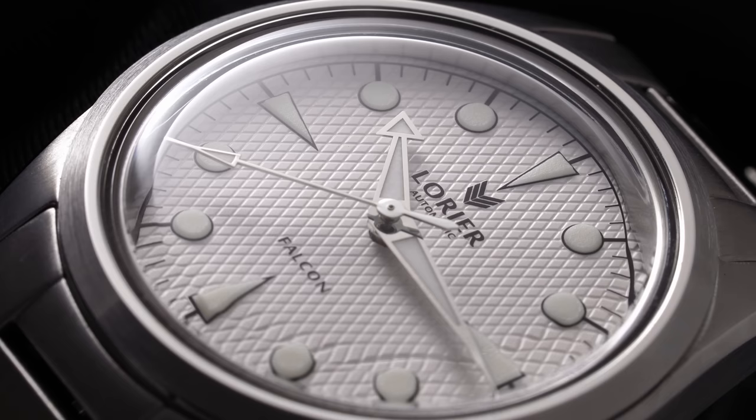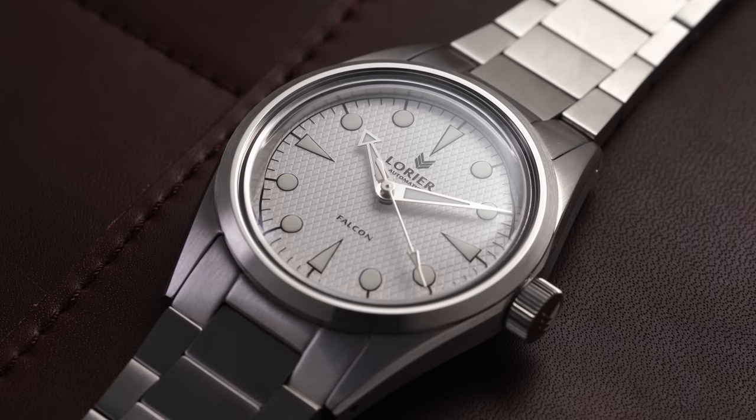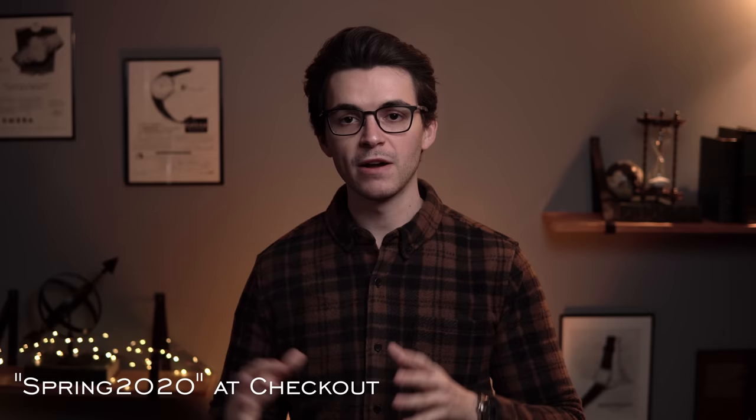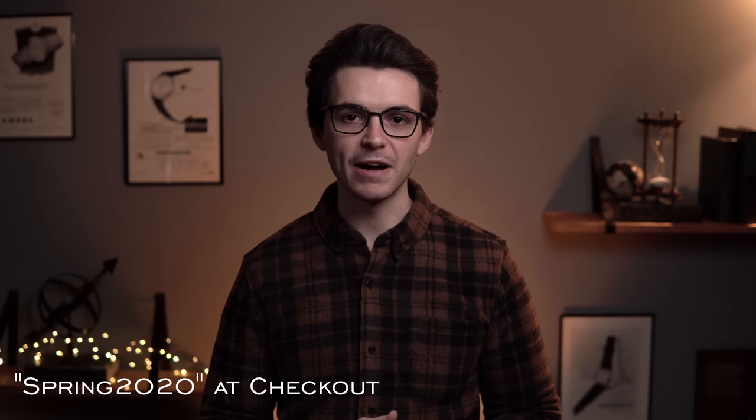What do you think of Laurier in general and the Falcon? I'd love to see comments below, especially from owners of one of their pieces. This is probably the most time I've spent with one of their watches, so I'd love to hear from people who have owned them even longer. Also, I'll be updating my website and moving in some new stock and new straps. I'm going to give a discount code — use code SPRING2020 for 20% off your purchase from the store for about a week after this video posts. I want to move some old inventory and have some cool new watch straps coming.